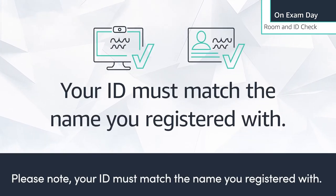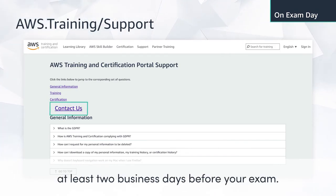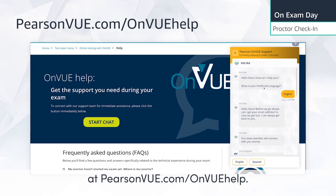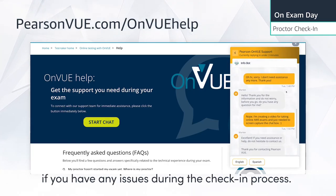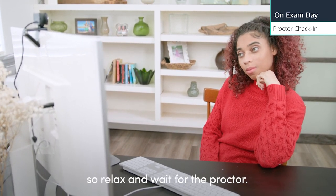Please note, your ID must match the name you registered with. To update your name in your account, visit aws.training support at least two business days before your exam. Feel free to chat with 24/7 OnVUE support at pearsonvue.com/onvuehelp if you have any issues during the check-in process. Once you upload your photos, it'll take some time to review, so relax and wait for the proctor.